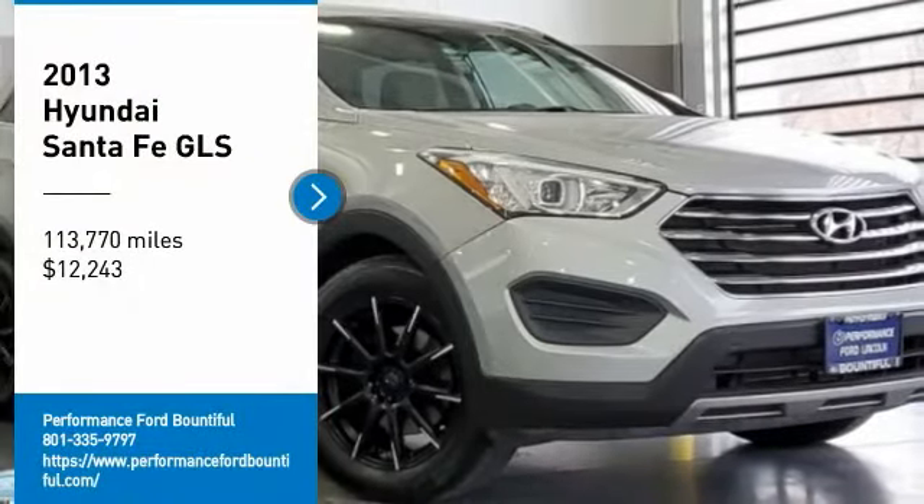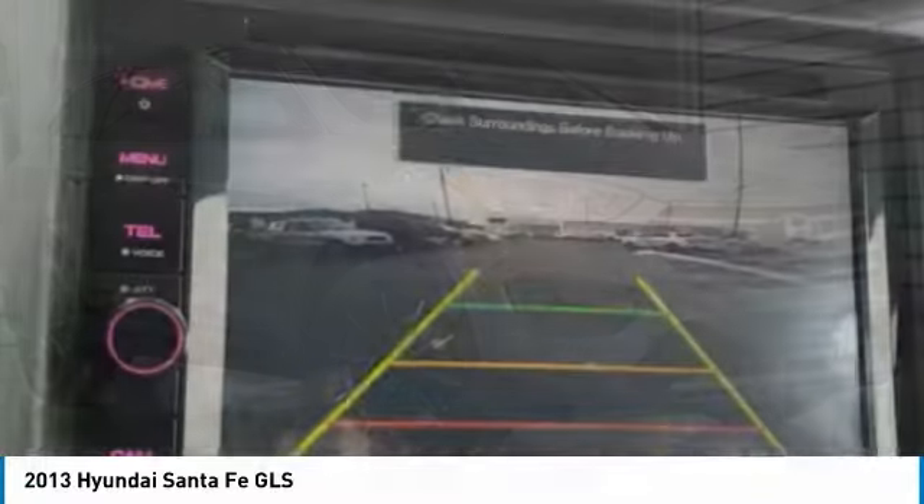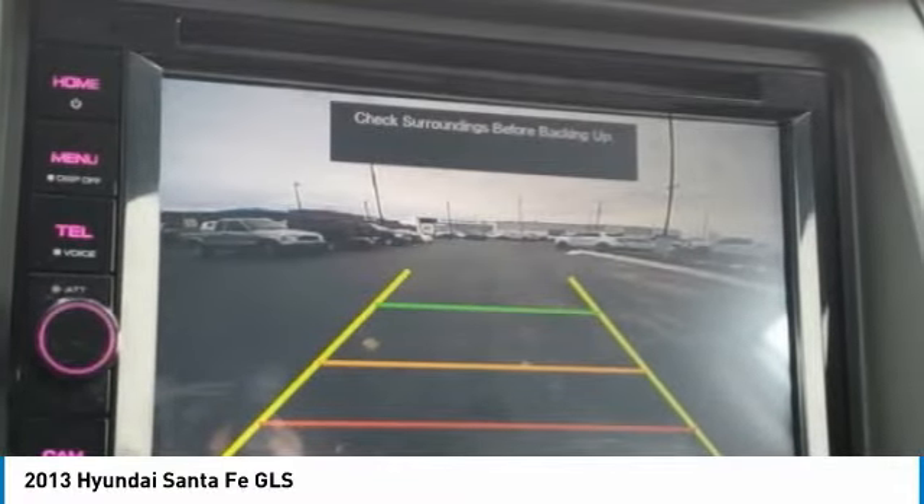Come test drive the 2013 Santa Fe. Style. Quality. Performance. Value. Need we say more?